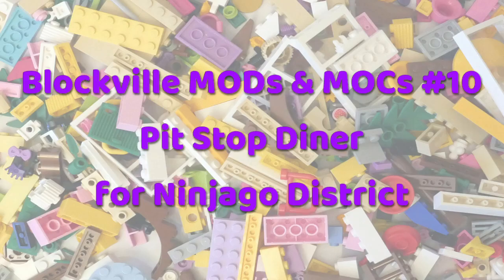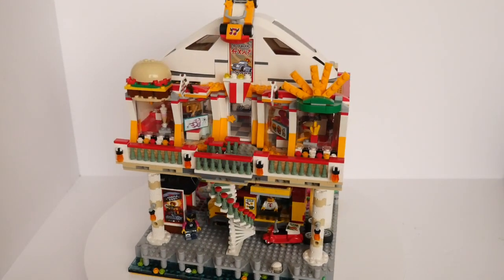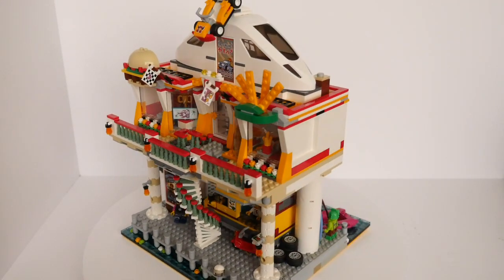Hello folks, Kaz here from Blockhead UK. This is my Pit Stop Diner mock for Blockville's growing Ninjago district.